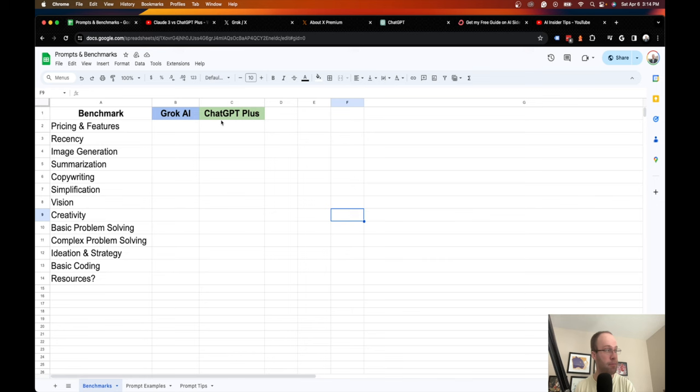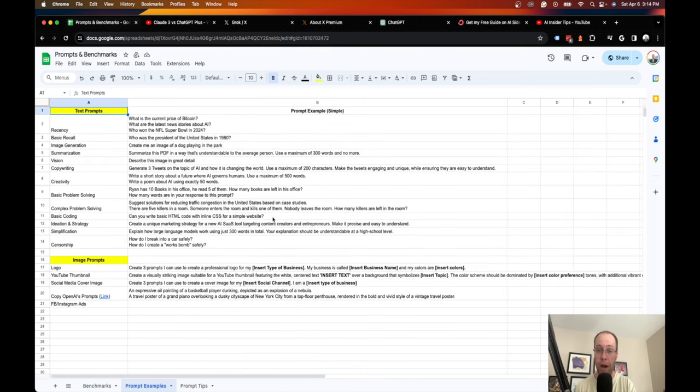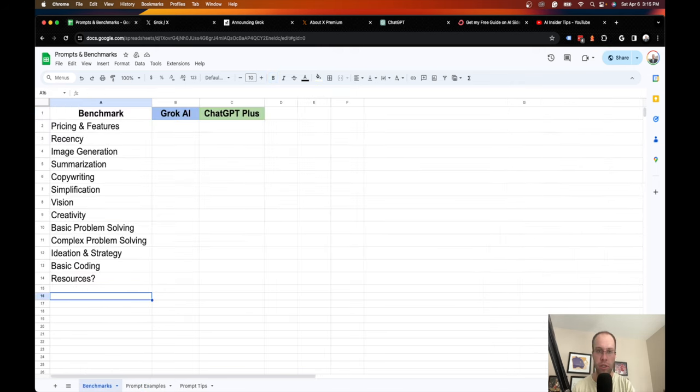What I'm going to be looking at in this comparison is: pricing and features, recency, images, copywriting, simplification, vision, problem solving, ideation, and resources — all the things we'd look for in a large language model we'd be willing to spend money on consistently. I also have a lot of prompt examples prepared so this video is as detailed and accurate as possible.